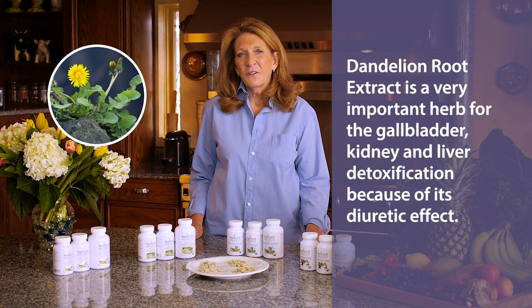Dandelion root is a very important herb for the gallbladder, kidney, and liver detoxification, because of its diuretic effect.